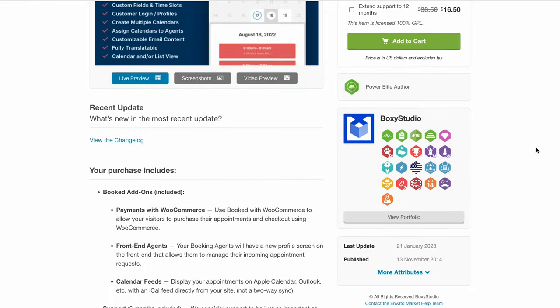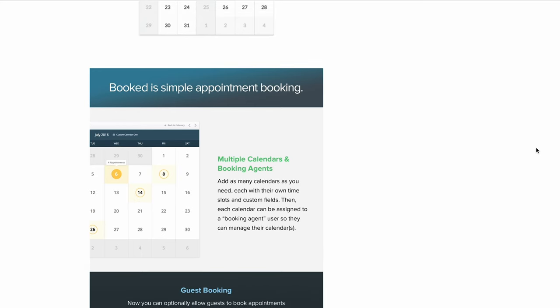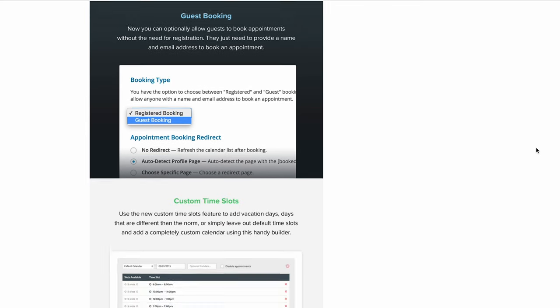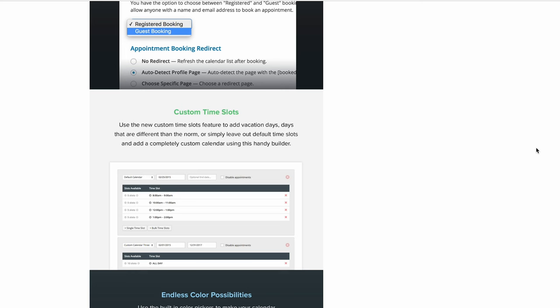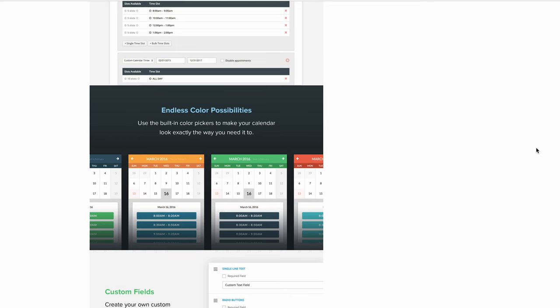Next on the list is Booked, the most affordable premium WordPress booking plugin in our list. Booked is suitable for multi-purpose websites and businesses offering more than one service. Thanks to the multi-calendar functionality, you can create multiple booking forms for different purposes, each with its own time slot and custom fields. Display the calendar anywhere on your website as a widget or shortcode and choose between a calendar or a list view. You can also let service providers manage their clients' requests and schedules by assigning individual calendars for each of them. To help new customers book an appointment quickly, enable the guest booking feature — they will be able to register without creating an account.